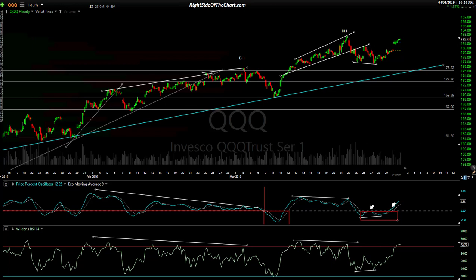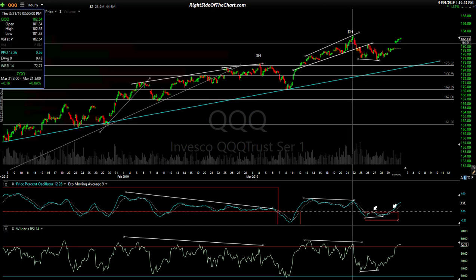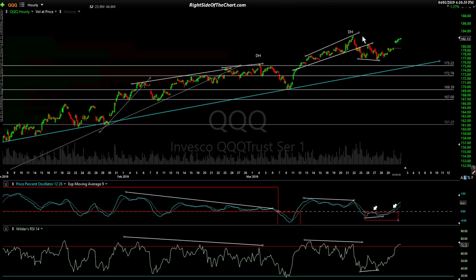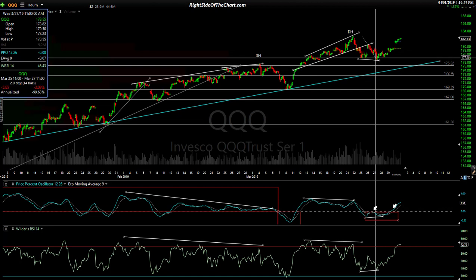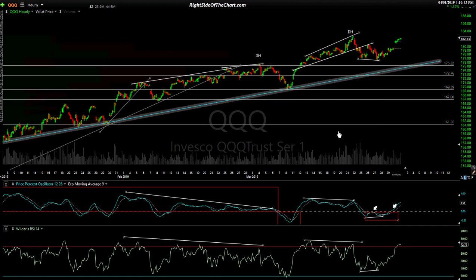Quick look at the 60-minute charts. On QQQ, the most recent divergent high was right here on March 21st. That played out for a small correction of about 3.4% or so. There was a previous one that showed about the same correction. That divergent high produced a small divergent low right here that showed better on the 30 and 15-minute charts, giving us a little lift.